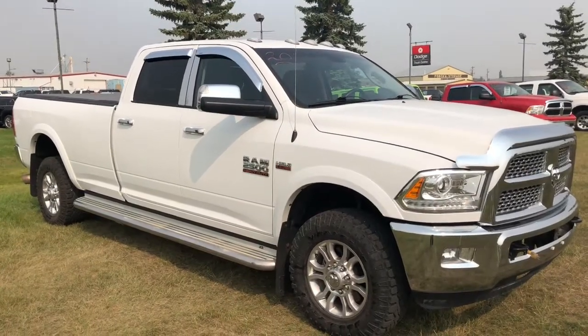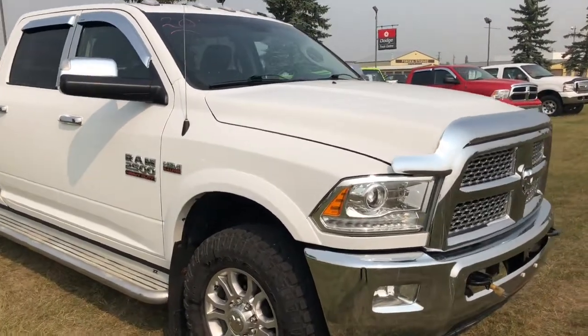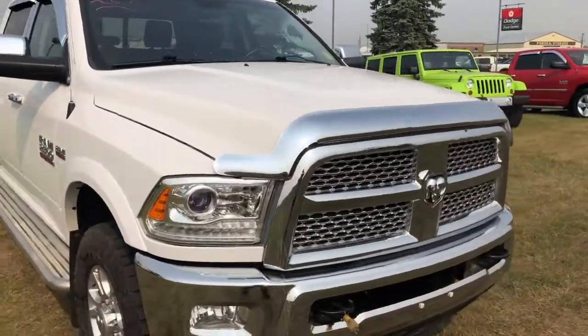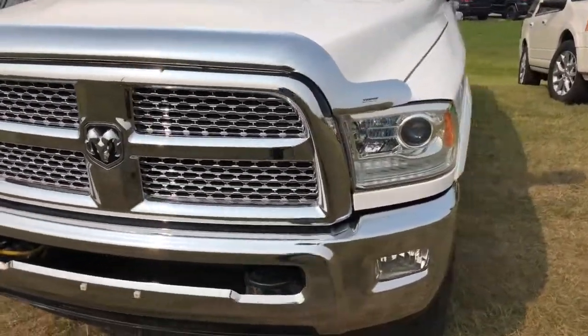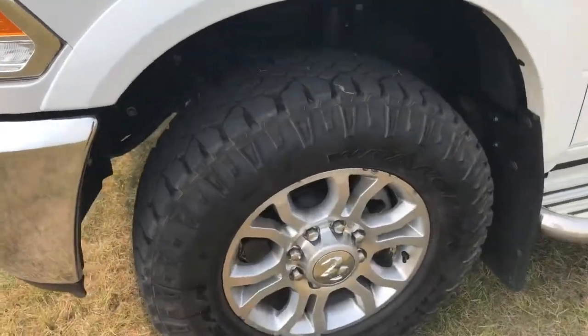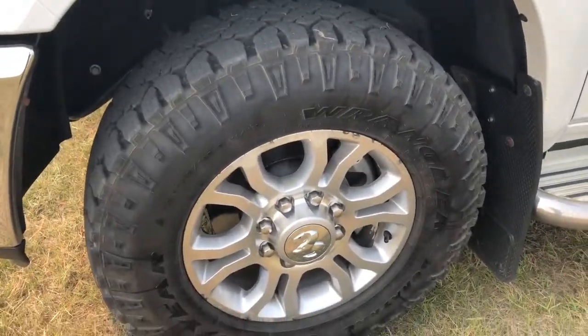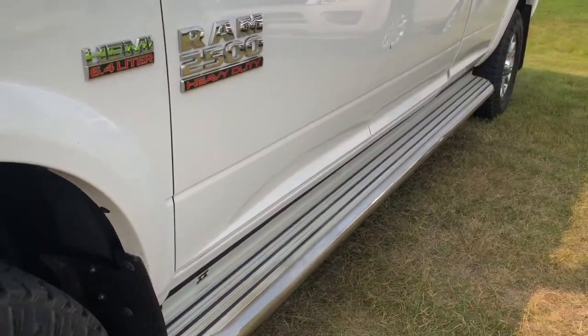So this beautiful bright white heavy-duty truck is a 2500. Under the hood we're going to have a 6.4 liter engine, a nice chrome grille, nice new tires on this truck, and a running board helping you get inside.